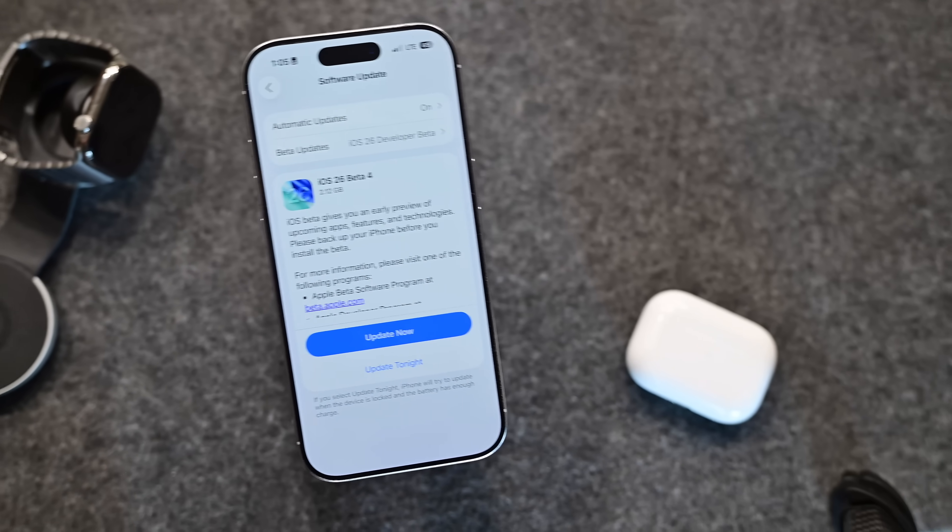Apple just released the 4th developer beta of iOS 26 — here is everything new.